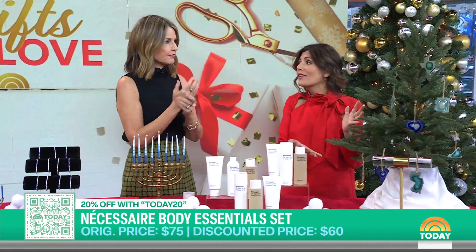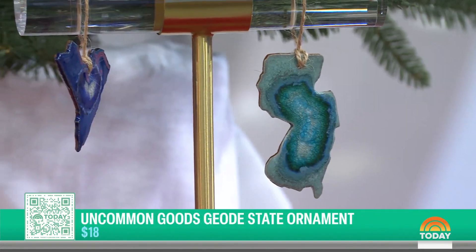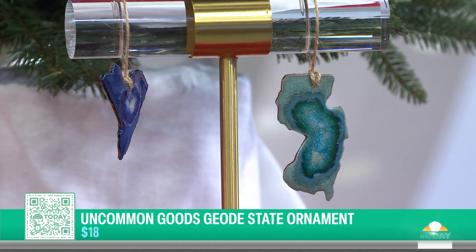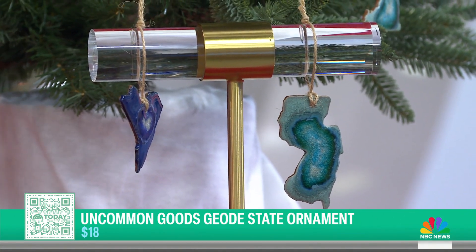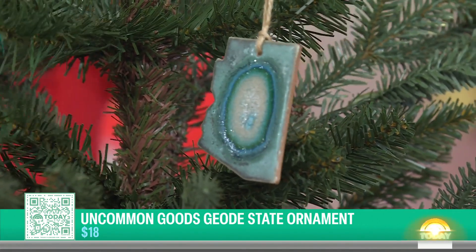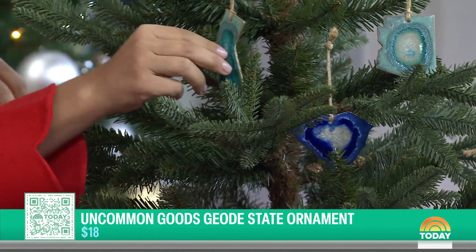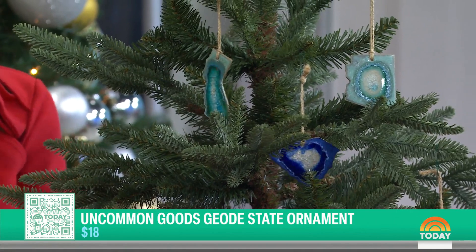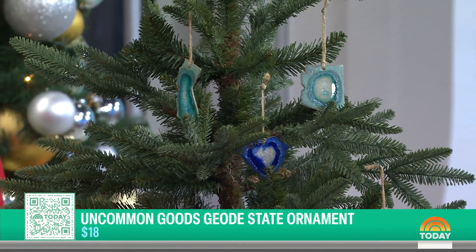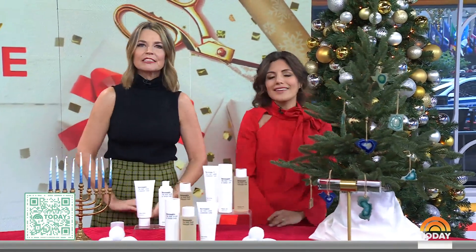Last but not least, this is from Uncommon Goods — these GeoState ornaments. They're handmade in Minnesota by a small business. It's a cute way to pay homage to your home state; you can put in any state, like Arizona. They're geode-inspired and all handmade, so each one is one of a kind. It's a great hostess gift — bring their state ornament to a party.